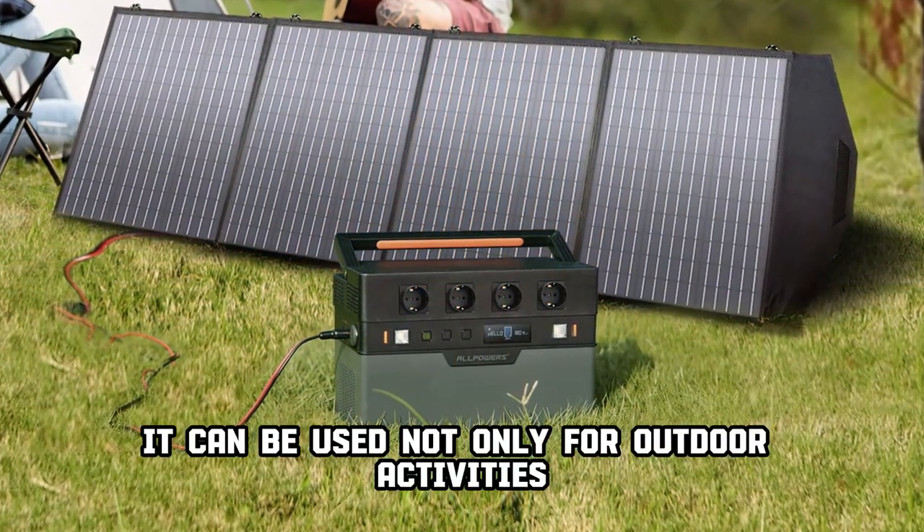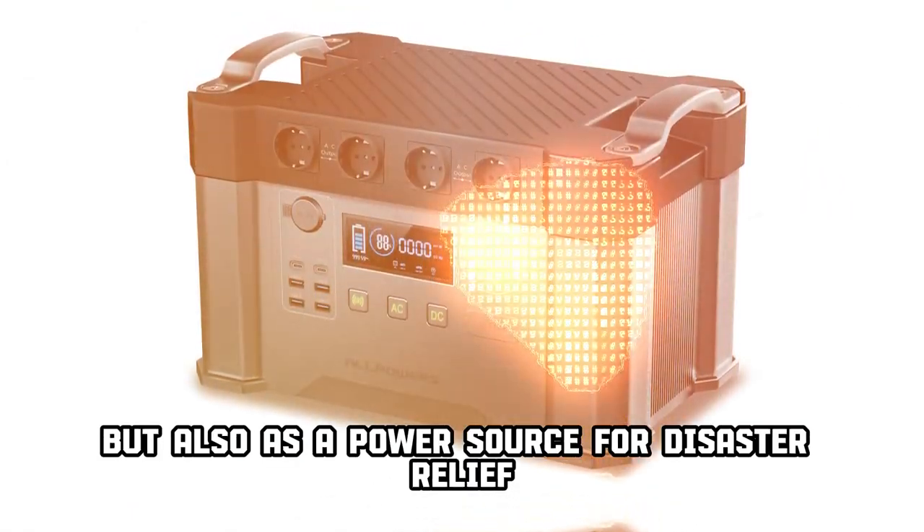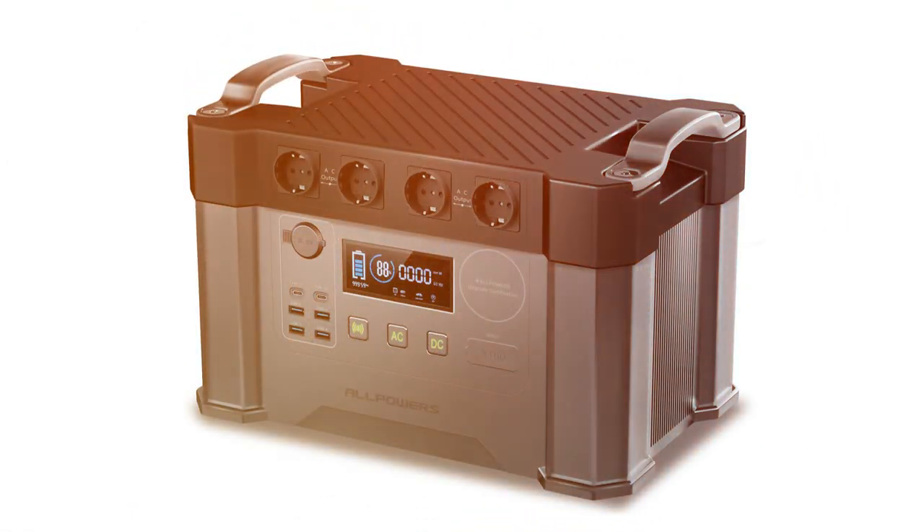It can be used not only for outdoor activities such as overnight car camping, but also as a power source for disaster relief during earthquakes, etc. Very useful.